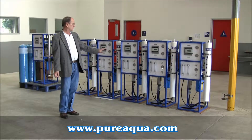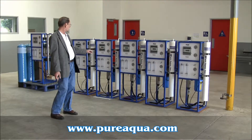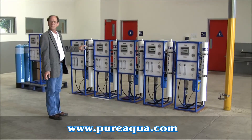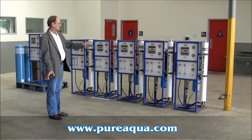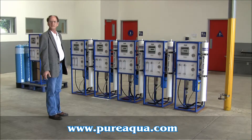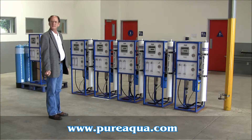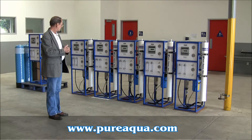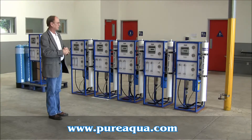The first group we want to mention are these five systems that are going to the Middle East, UAE more specifically. Each is capable of producing 1,500 gallons per day from, in this case, a well water of about 2,000 ppm TDS.